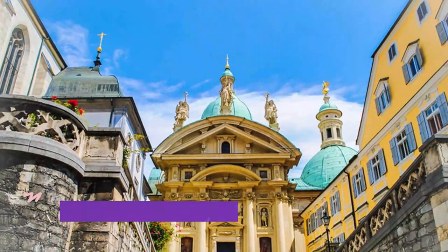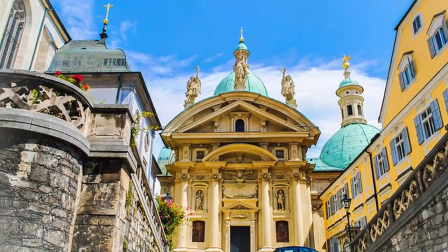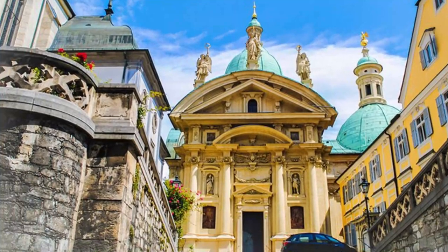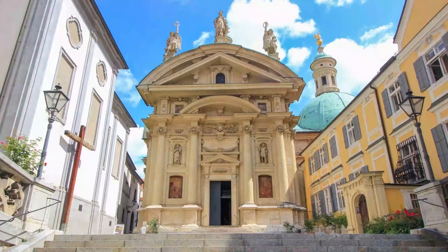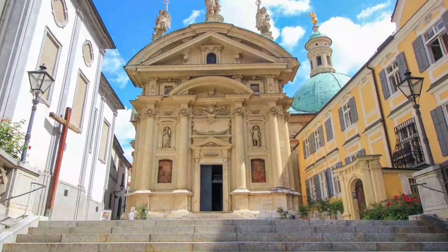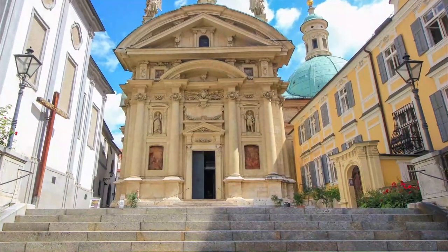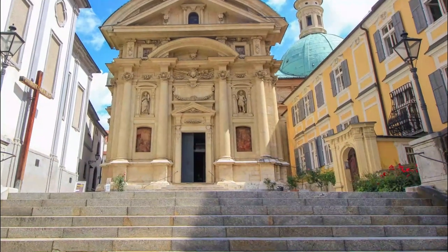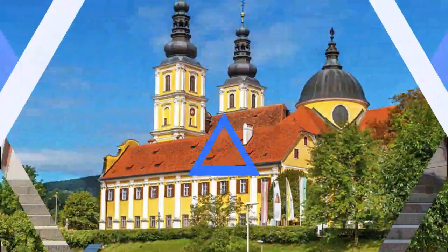Number 8: Graz Mausoleum. After visiting the cathedral, be sure to also visit the adjoining mausoleum. Built in the early 1600s next to the cathedral and St. Catherine's Church (Katharinenkirche) for Emperor Ferdinand II, it's also where you'll find the tomb chapel with exquisite artwork and sculptures. It's known among locals as the crown of the town for its elevation and spectacular views.